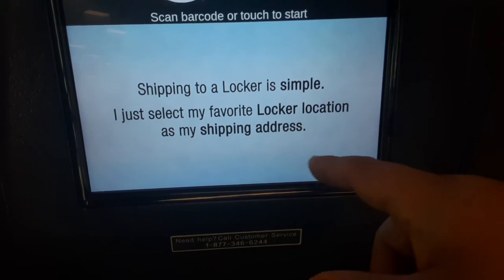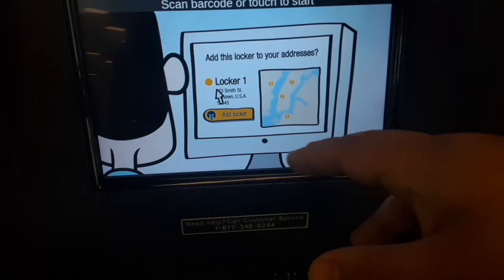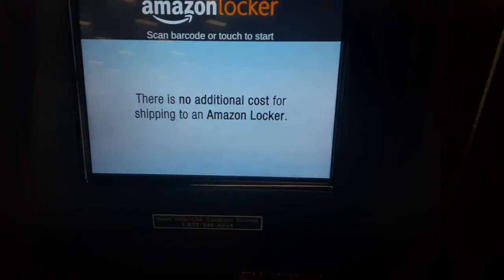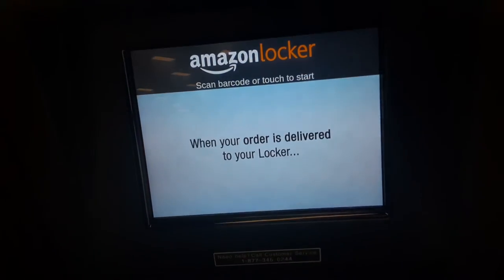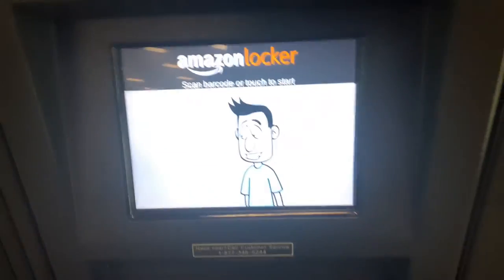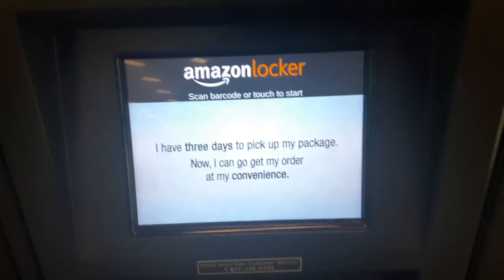You save a locker as your favorite locker location and set it as your shipping address — locker one as your shipping address, there you go. There's no additional cost, and when your package arrives they give you a code, or you can just scan the barcode to open the locker and pick up your order.